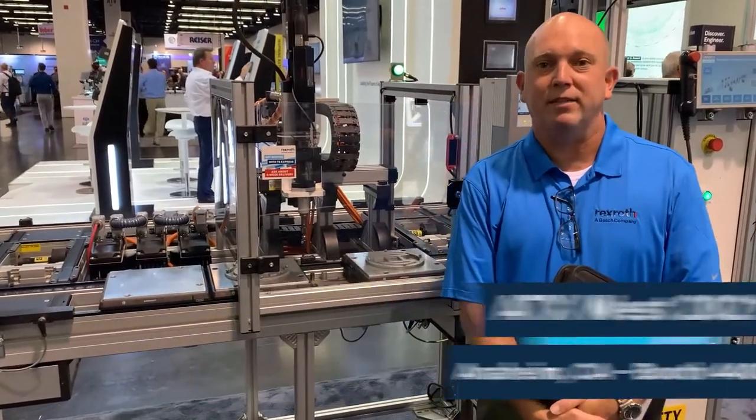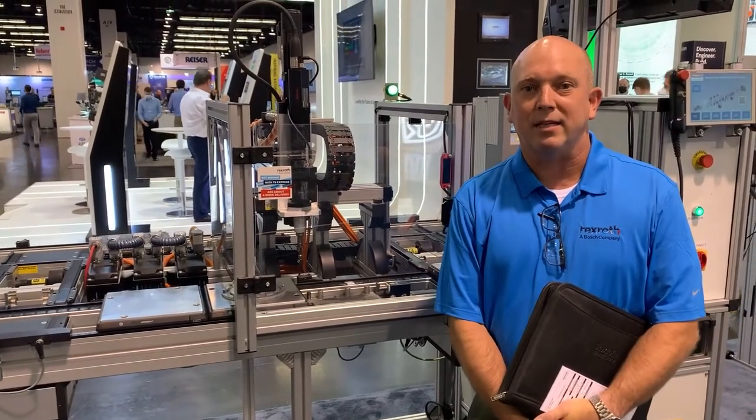Hi, I'm Mark Dingus. I'm the product manager for the TS conveyors. Welcome to the ATX 2021 show.